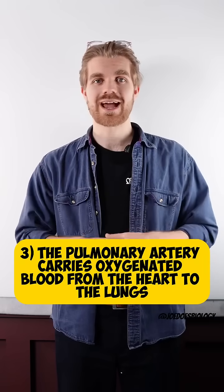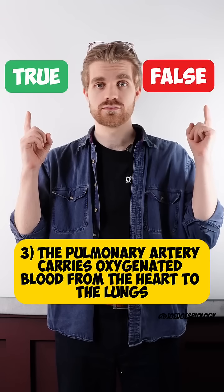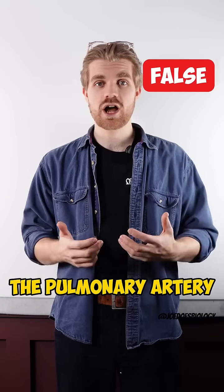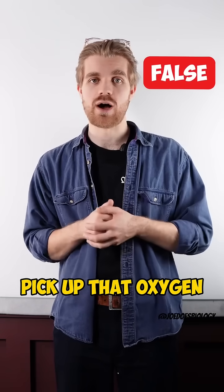Number three: the pulmonary artery carries oxygenated blood from the heart to the lungs. True or false? This one is false. The pulmonary artery is carrying deoxygenated blood to the lungs so that it can pick up that oxygen.